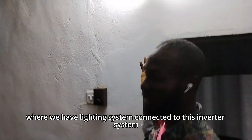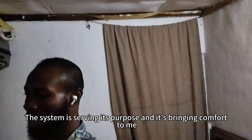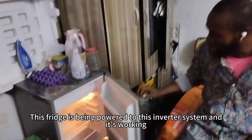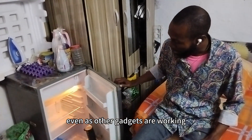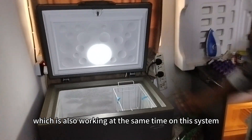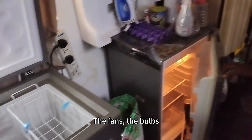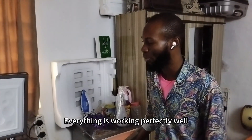Taking you to another space in this apartment, we have a lighting system and a ceiling fan connected to this inverter system, all working at the same time. No issues — the system is serving its purpose and bringing comfort. We have a fridge being powered by this inverter system and it's working. Even as other gadgets are working, it's working. I don't need to turn off the TV or the home theater before using my fridge. I also have a freezer here, which is also working at the same time. The fridge is working, the freezers are working, electronics are working, fans and bulbs — all lighting systems are on. There are no issues on the inverter. Everything is working perfectly well.